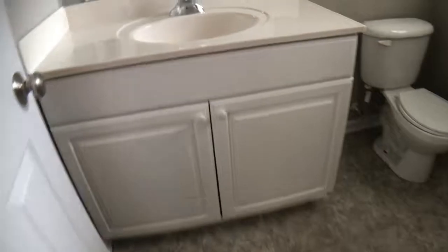Water heater. A washer dryer area. And these are all sheet vinyl floors, which is good. Those are easy to care for.